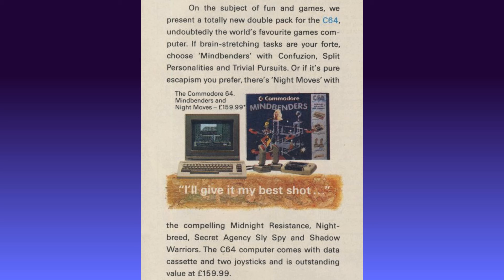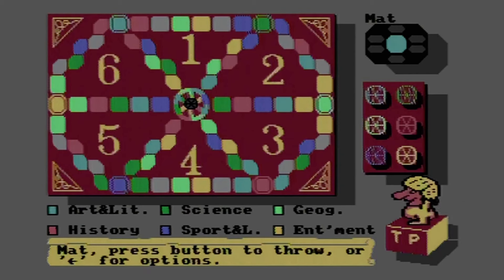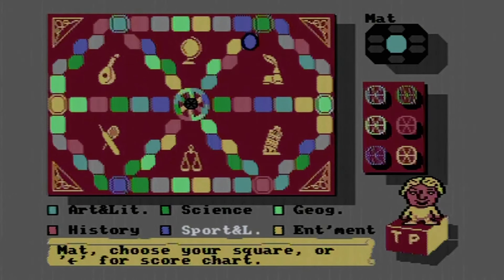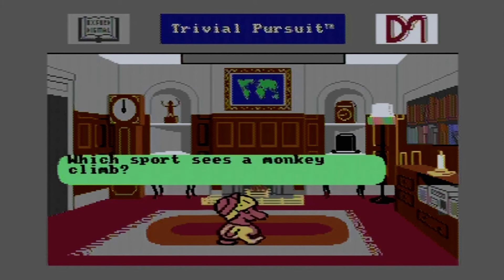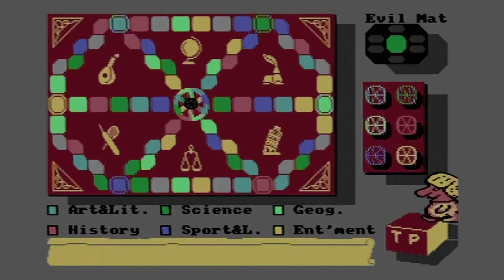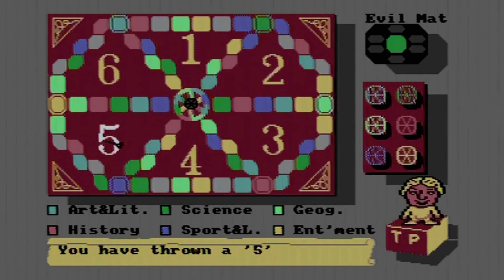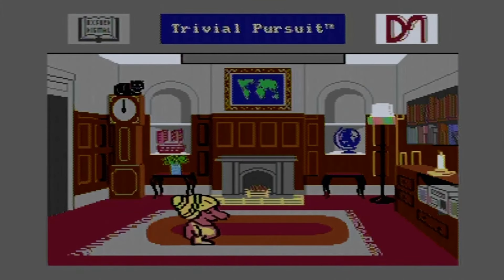The first and most recognizable game is Trivial Pursuit, originally released by Domark in 1986. The computer game version is a faithful reproduction of the original board game with many enhancements. Up to six players can take part; the winner is the first player to return to the central hub and correctly answer a question in the category chosen by other players. Players throw a dart to choose a random number replacing dice, then move their token to highlighted spaces on the board.